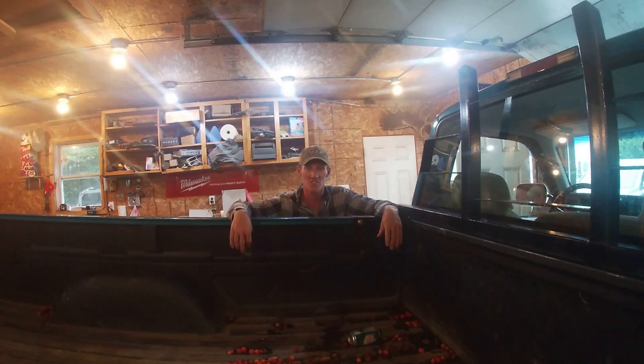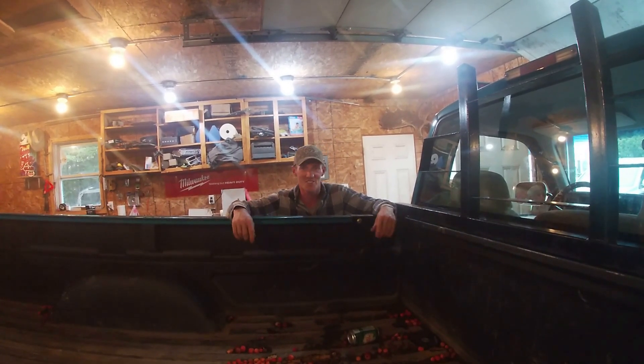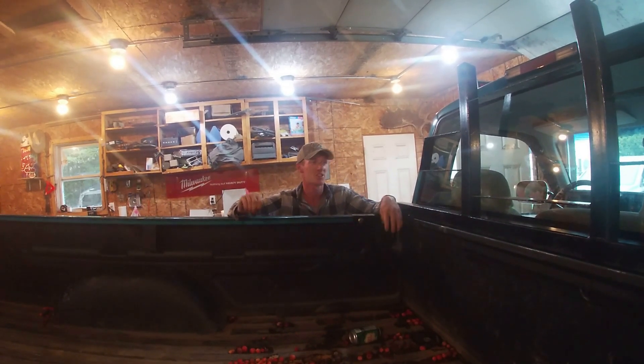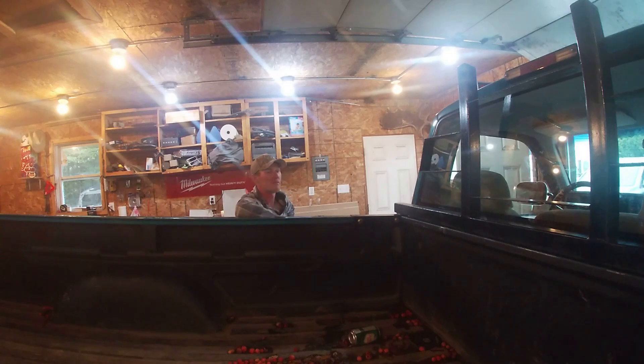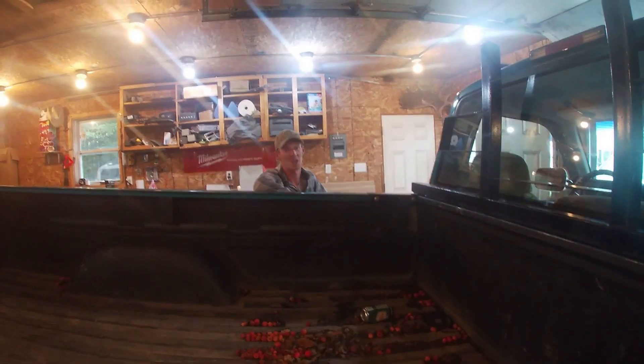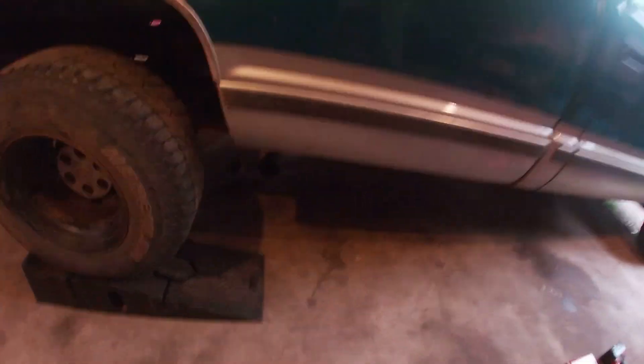Now we're on to firing her up. We've got the exhaust on. I'm a little itchy to see what it's going to sound like here. Glass pack, Thrush. First time I've done an exhaust job on a truck I've owned. I'm ready to fire her up and see what she sounds like. Here we go, boys. Moment of truth - whether you regret your decision or not.